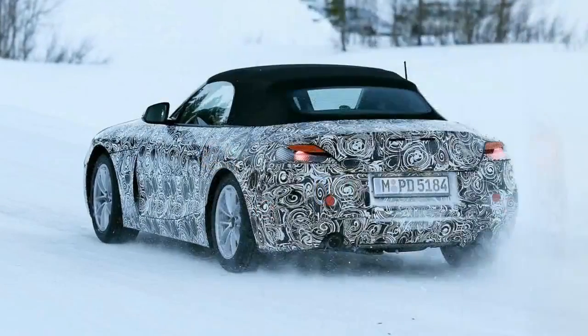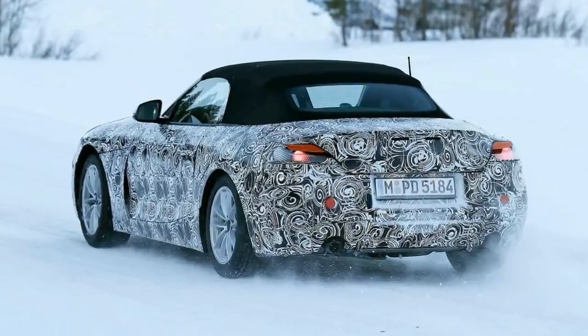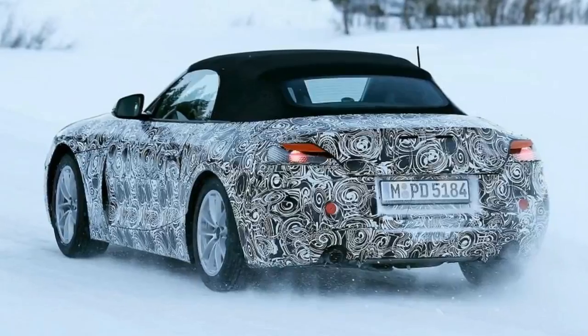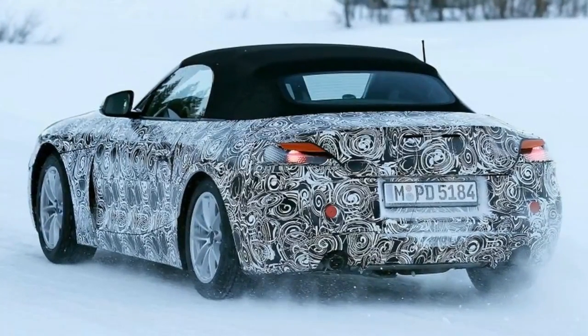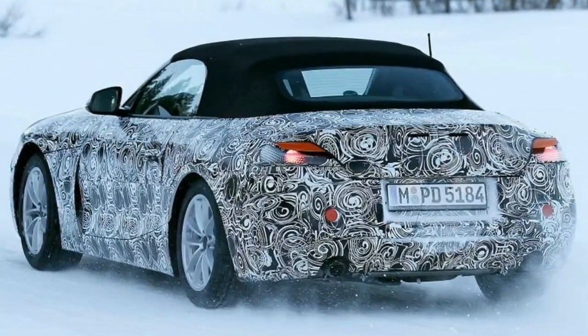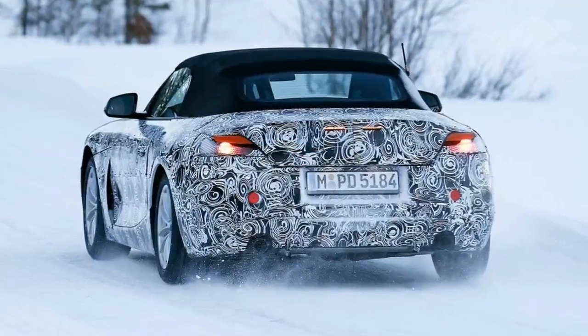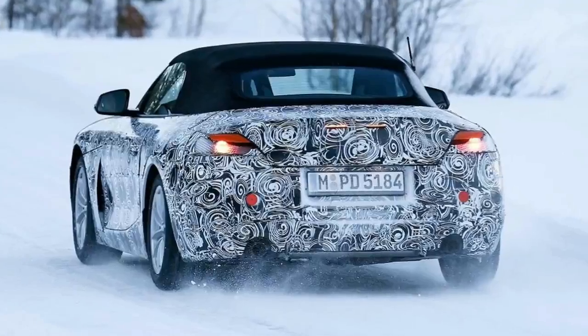Both Z4 models will come with standard rear-wheel drive and an 8-speed ZF automatic gearbox. We could even see a turbocharged 3-pot offered, borrowed from the new 3-series, and don't be surprised if BMW's M division gets involved later on for a new Z4 M.